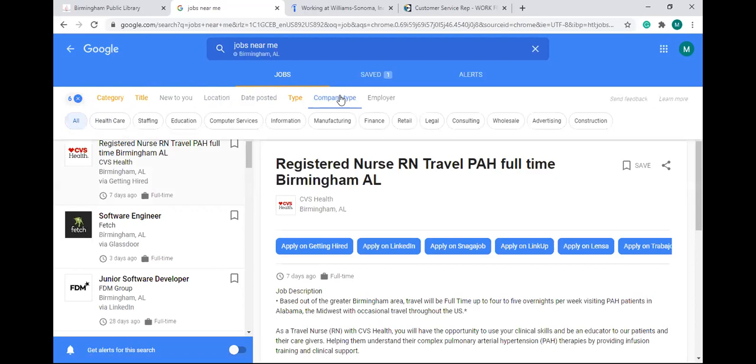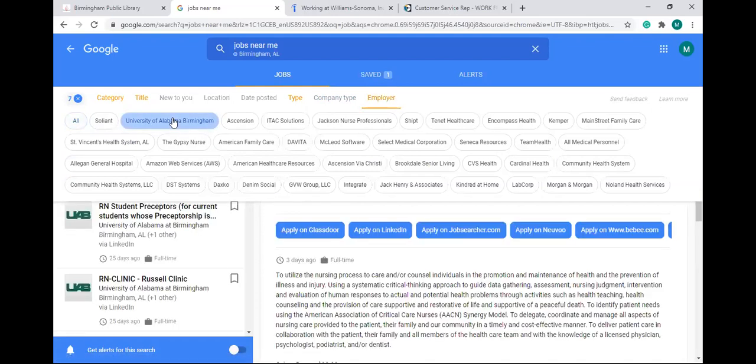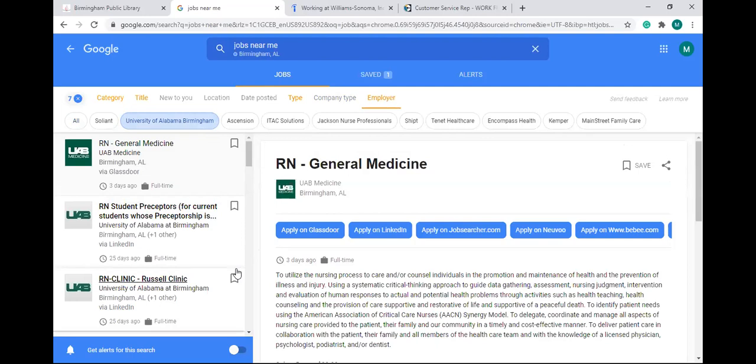'Company type' — if you choose a broad category like manager but only want to work in a particular type of company, this is the filter to use. You could choose healthcare, information, manufacturing, finance, or retail. Then the last option, 'employer,' brings up specific organizations. For example, if you chose registered nurse and only want to work at the University of Alabama Birmingham, you can choose UAB and it will only show nurse positions there.